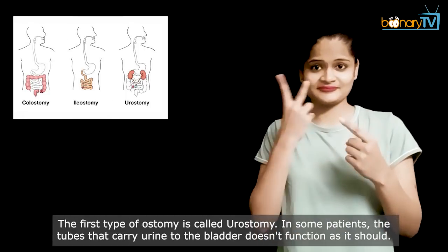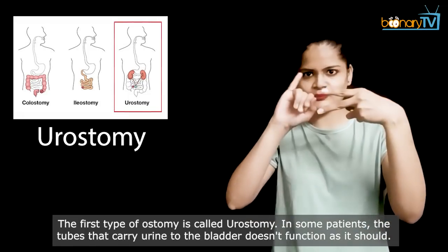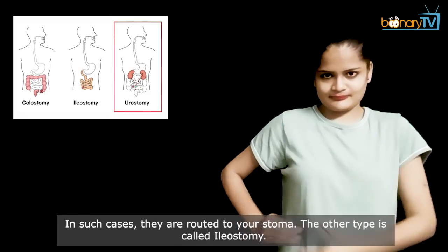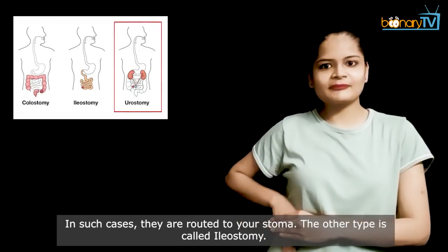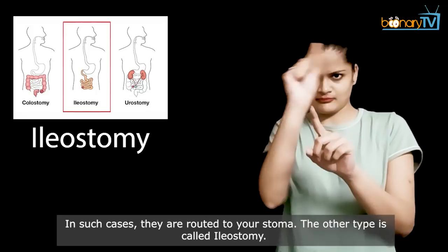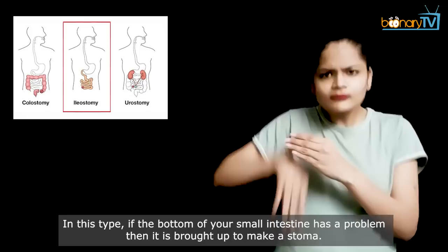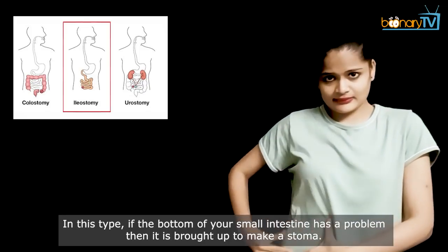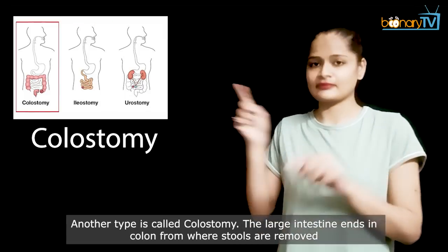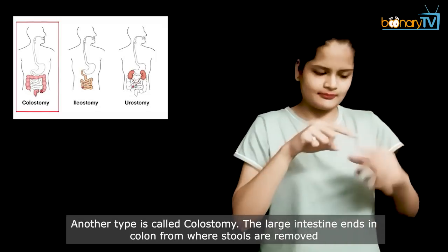The first type of ostomy is called urostomy. In some patients, the tubes that carry urine to the bladder don't function as they should; in such cases they are routed to your stoma. The second type is called ileostomy. In this type, if the bottom of your small intestine has a problem, then it is brought up to make a stoma.